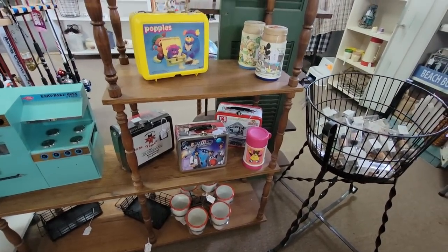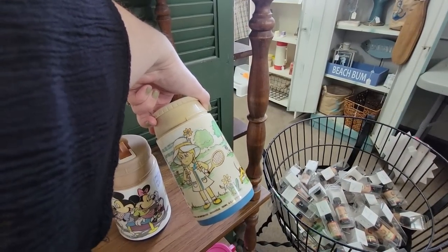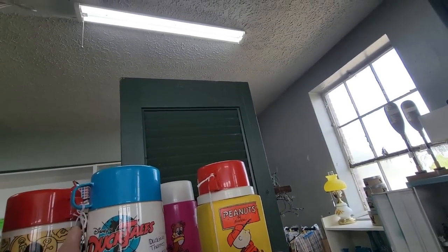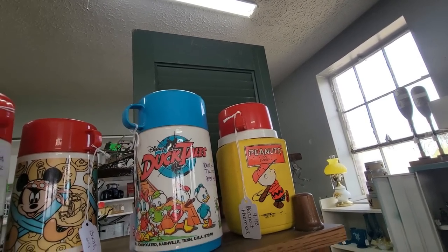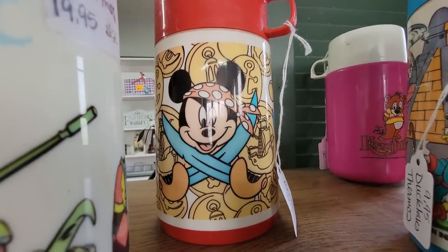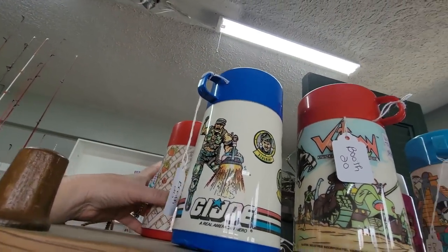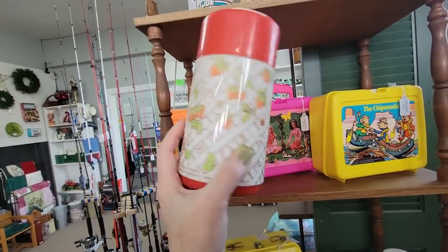Those are newer ones down there. We've got some thermoses — they're missing their lids. Nashville... girls playing tennis thermos. Chipmunks. Kissyfur. DuckTales. Voltron — you're $19.95, very angry and menacing looking. Is that your tough look, Mickey? Goofy always looks goofy. And then we've got a Strawberry Shortcake thermos — great if you're missing the thermos for your Strawberry Shortcake lunchbox, $12.98.